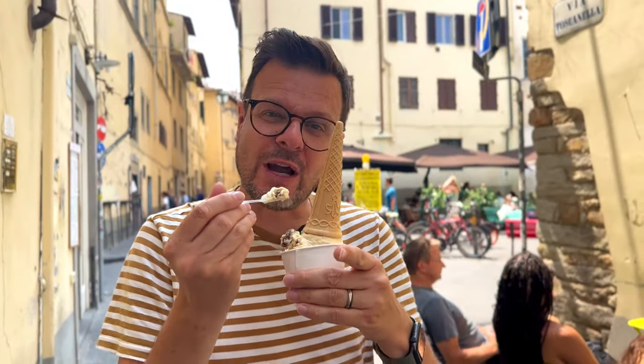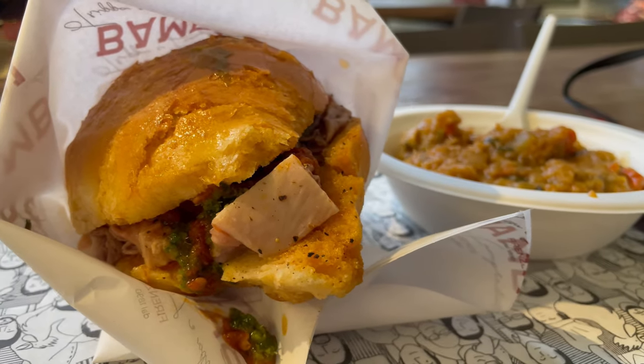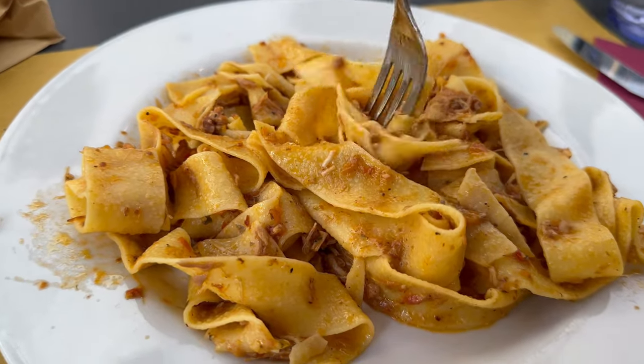By the way, subscribe to our channel right now because we've got you covered for everything Italy — the best food in Florence, the best gelato, but also other cities in the world. We stuff our faces all around the world, that's why we're called Stuffer. Enjoy this video on the best gelato.